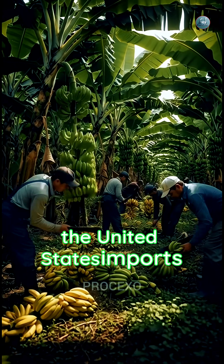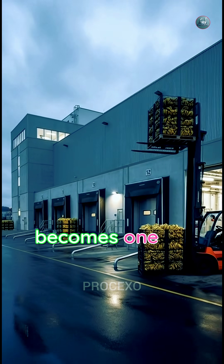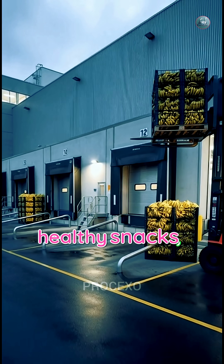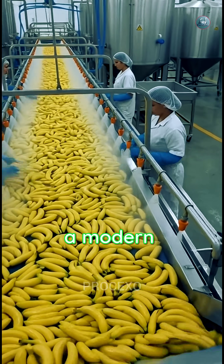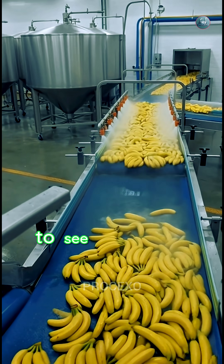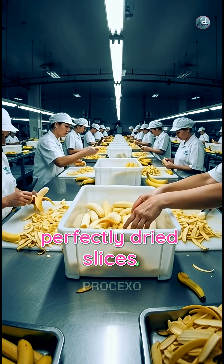Every year, the United States imports millions of pounds of bananas, but only a small percentage becomes one of America's most popular healthy snacks – dried bananas. Today, we're stepping inside a modern banana processing facility to see how fresh fruit transforms into long-lasting, perfectly dried slices.